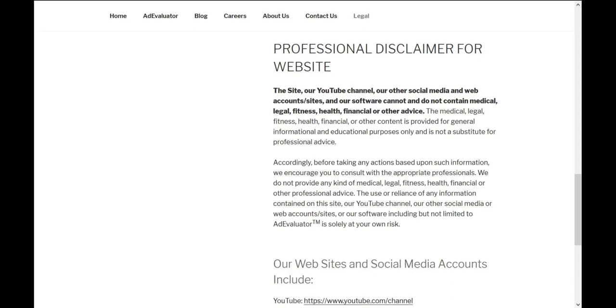Accordingly, before taking any actions based upon such information, we encourage you to consult the appropriate professionals. We do not provide any kind of medical, legal, fitness, health, financial, or other professional advice. The use or reliance of any information contained on this site, our YouTube channel, our other social media or web accounts, sites, or our software — including but not limited to Ad Evaluator — is solely at your own risk.